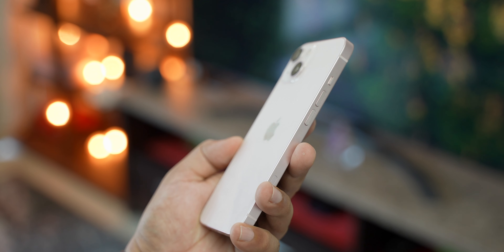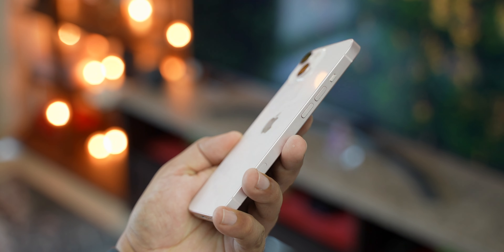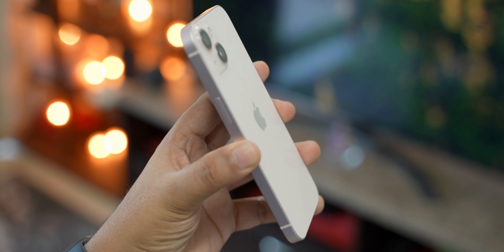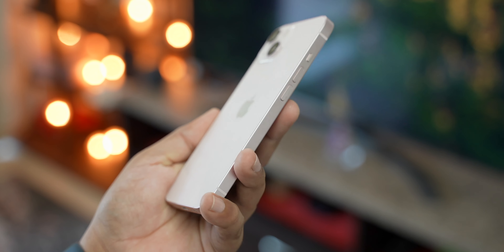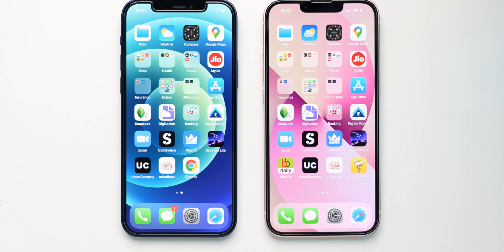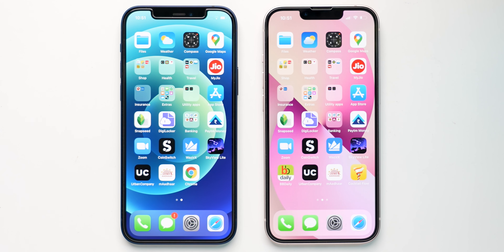Sadly, I can't say the same for the back of this phone. This glossy back gathers a ton of smudges. Fortunately, the pink colour is good at hiding them. If you don't want the back of your phone to look all dirty, go with one of the lighter colours like pink or starlight. These colours also get a lighter frame, which makes the overall bezels of your phone look smaller.